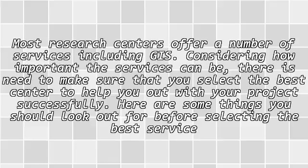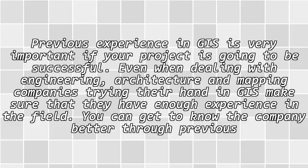Here are some things you should look out for before selecting the best service provider for you. The experience: previous experience in GIS is very important if your project is going to be successful.